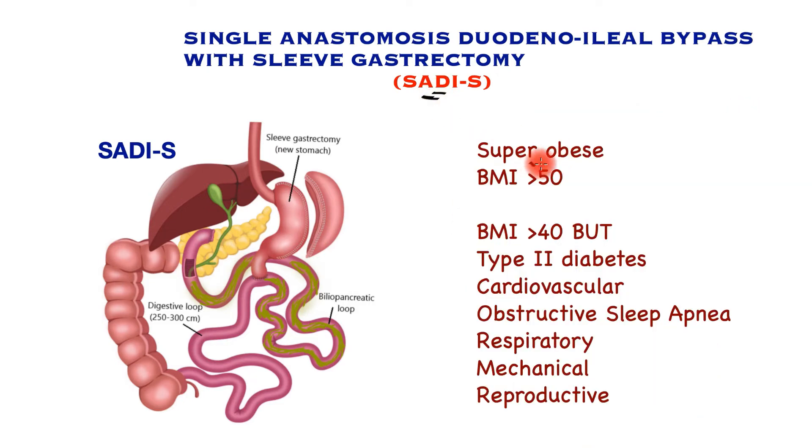SADS-S is best suited for super-obese patients with a BMI greater than 40. BMI is calculated by dividing weight in kilograms by height in meters squared. Patients with a BMI between 40 and 50 are candidates if they have obesity-related conditions such as type 2 diabetes, cardiovascular disease, hypertension, heart disease, obstructive sleep apnea, respiratory, mechanical, or reproductive problems, among others.